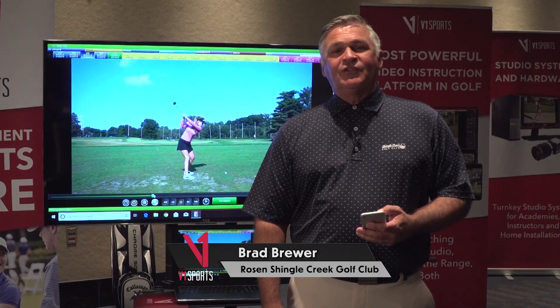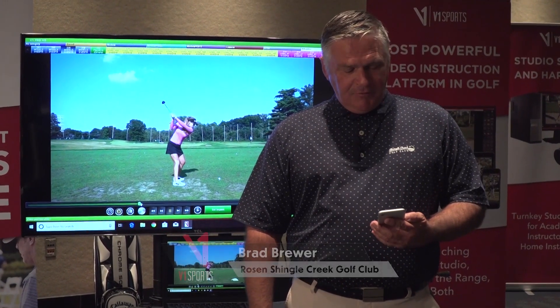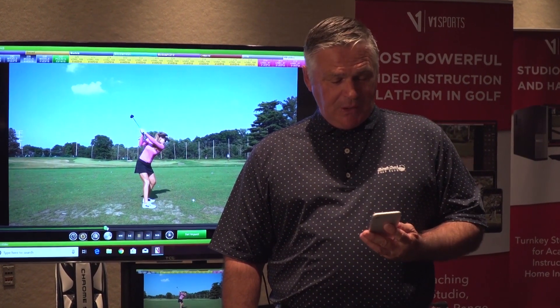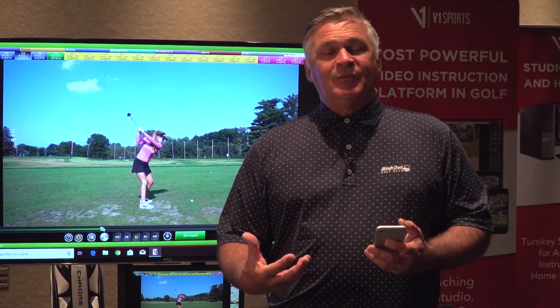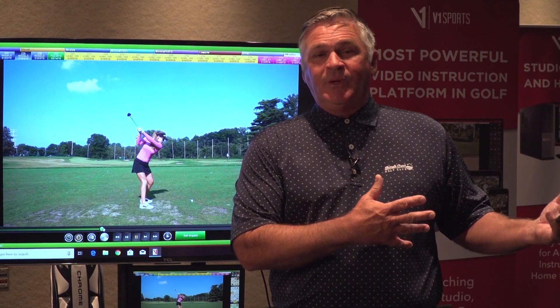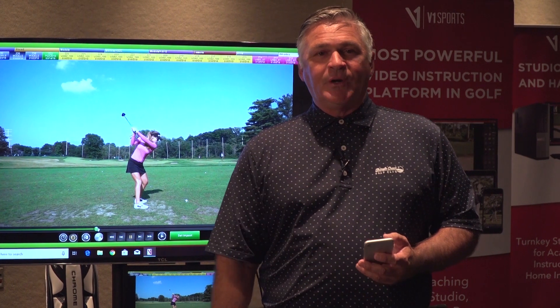Hi, I'm Brad Brewer, PGA Professional. I'm at the Rosen Shingle Creek in Orlando, Florida. A lot of my video nowadays is just done right here. I'll use my cell phone, go out on the lesson tee. It makes it very convenient for my instructors and myself to be able to capture images and then go back in and play them on a big screen, or we just do the video right there on the driving range to make it very quick and short.